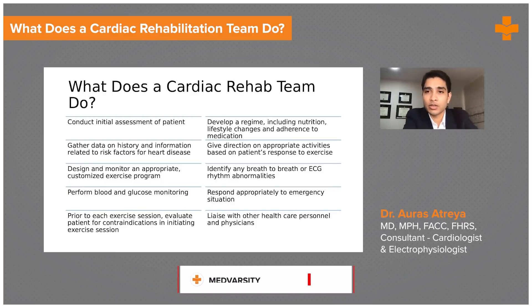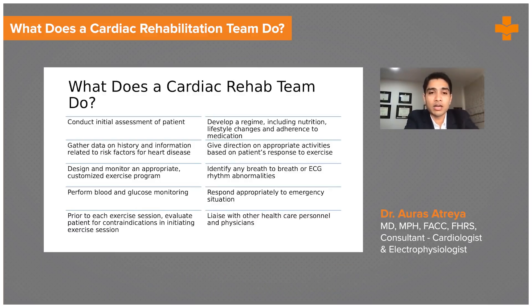You have to tailor everything to that patient, otherwise they will not follow up with the program. They'll also do basic things like blood glucose monitoring, blood pressure monitoring, look at their entire nutrition regime, the lifestyle changes they need to make, their adherence to medications, cessation of smoking, reduction of alcohol consumption, and completely stopping any recreational drugs.